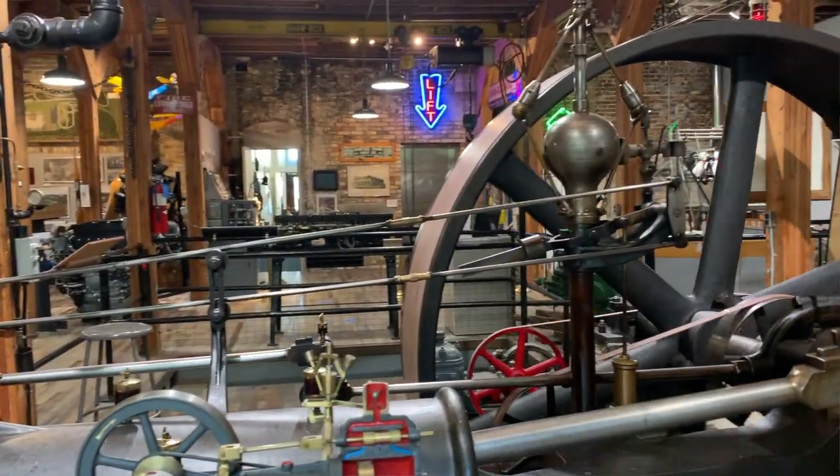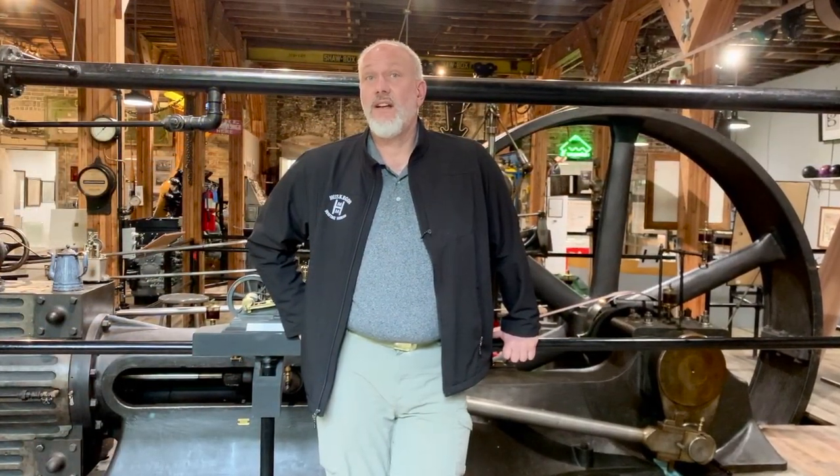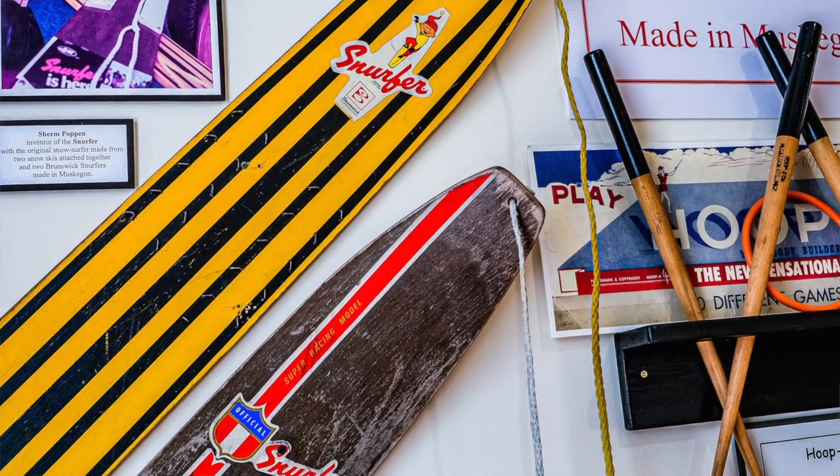We have a full-size working coreless steam engine with a working line shaft, a Brunswick pin setter you can watch the entire mechanics of, a spring winding machine, and over 80 companies represented in the exhibits, including the original snowboard, the Snurfer, and Raggedy Ann. Did you know they were first manufactured here in Muskegon?